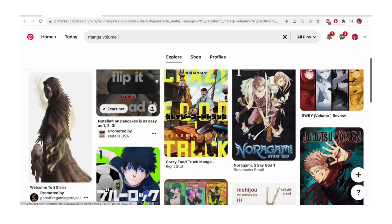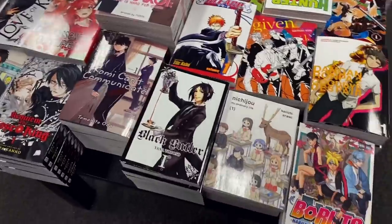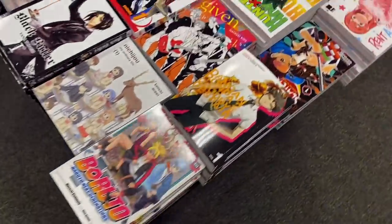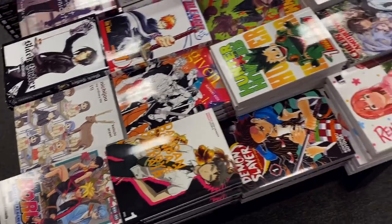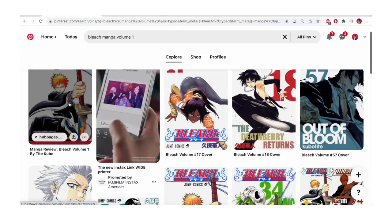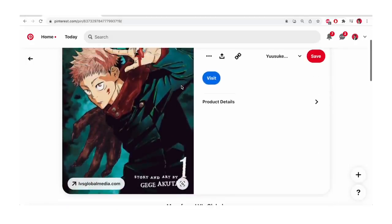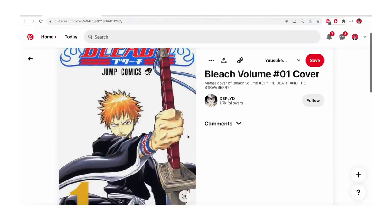You do tend to find that with a lot of volume one covers, the main character is the focus of the cover. You want to make sure you get the character, the series title, and the necessary information. Sometimes it's not just a blank white — it might be filled in with a different flat color or adding some texture over it.